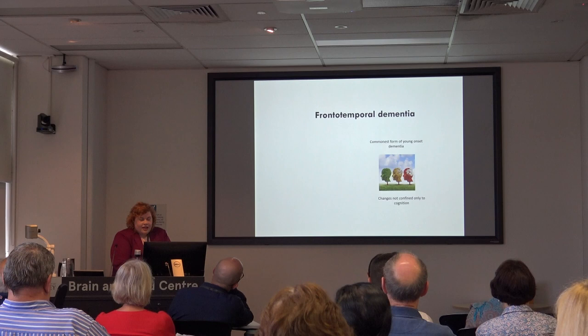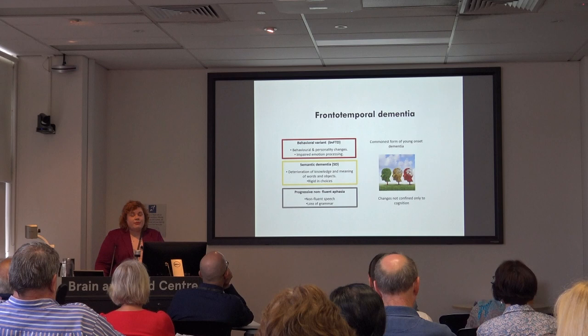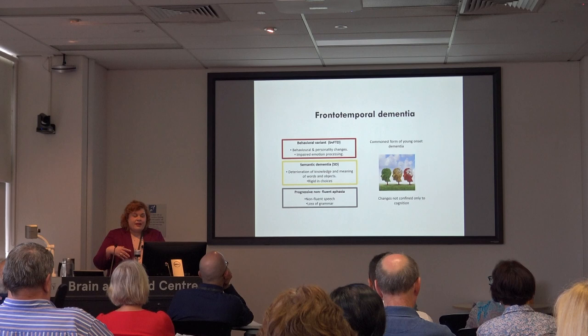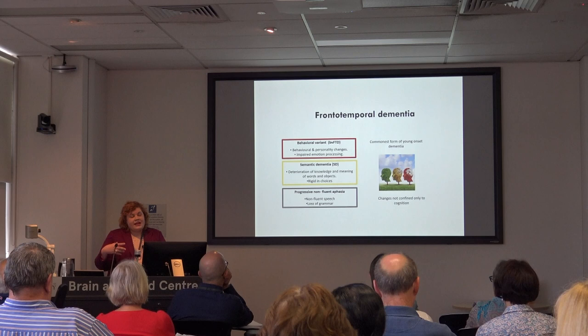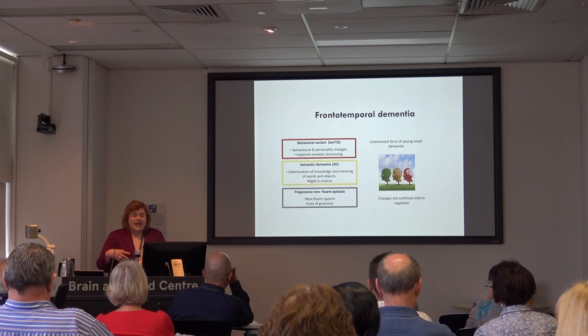There are three basic subtypes of frontotemporal dementia. The most common is behavioural variant FTD, where patients present predominantly with behavioural changes — lack of empathy, lack of initiation, decreased motivation. Some patients present with inappropriate behaviour, such as approaching strangers they wouldn't normally talk to. They can also develop a quite prominent sweet preference and preference for carbohydrates.